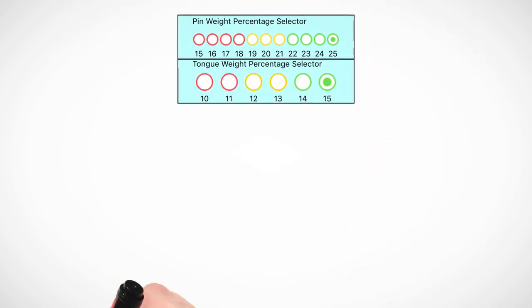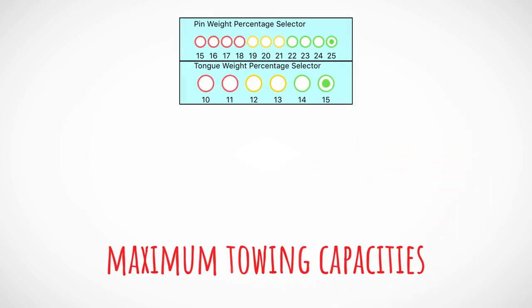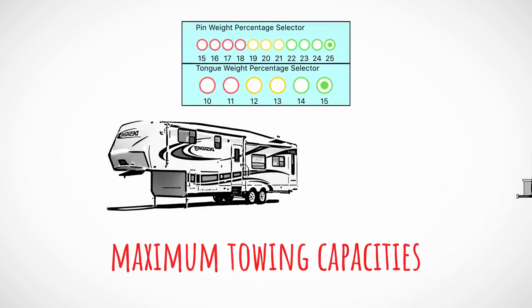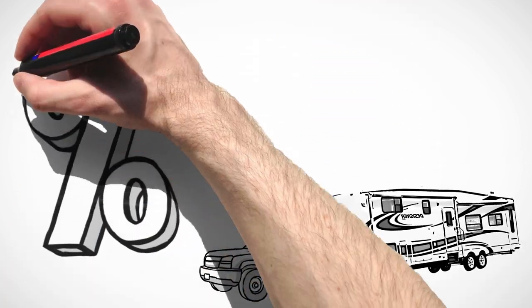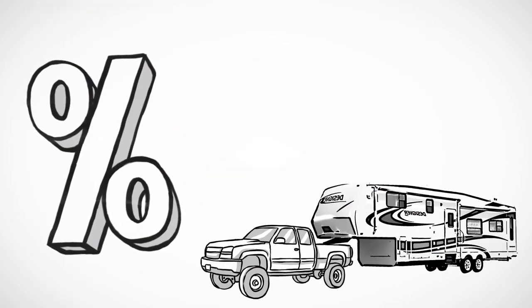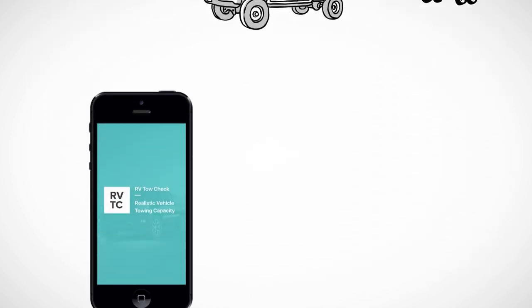RV Tow Check's report is unique from any other calculator. It provides maximum towing capacities based on the RV's or trailer's pin or tongue weight percentage. Pick the percentage you think is safe and that is the max towing capacity for your tow vehicle. Try it now.